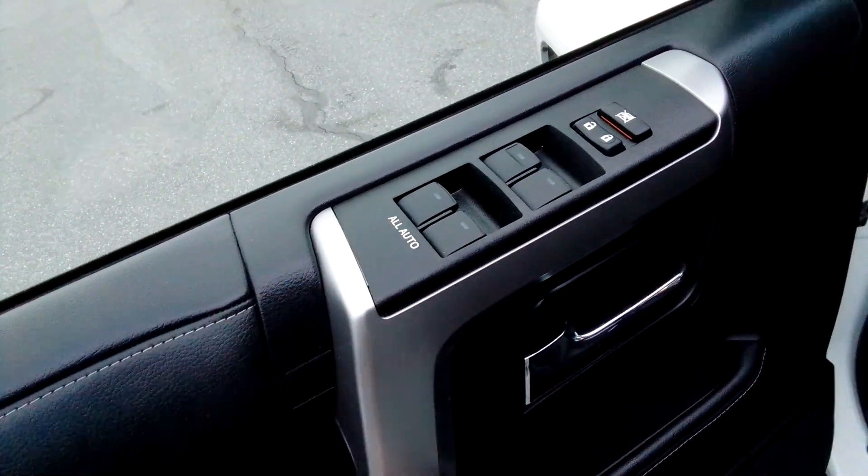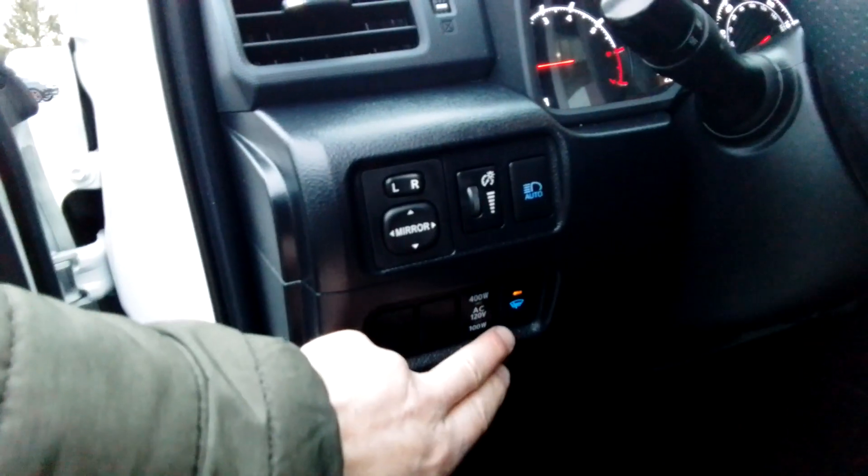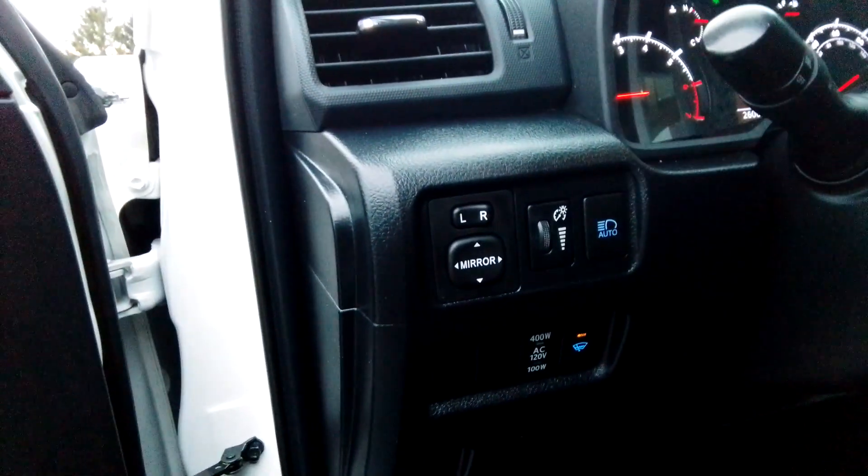Power windows are here. They're all one touch up, one touch down — makes it nice and handy. Full power seat. We've got the heated defroster.